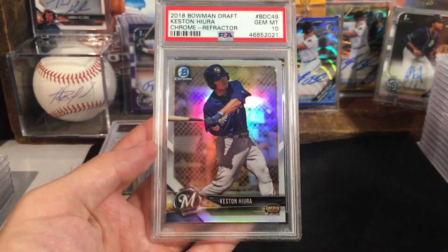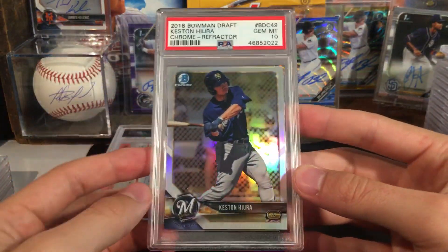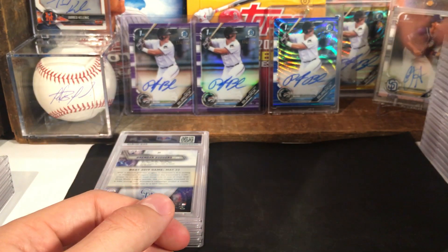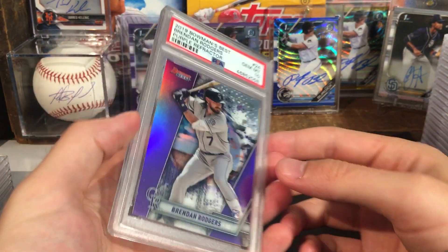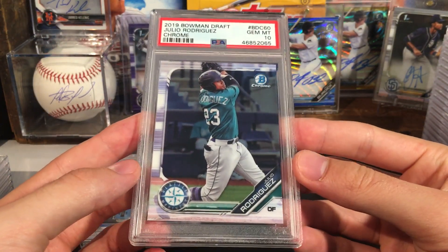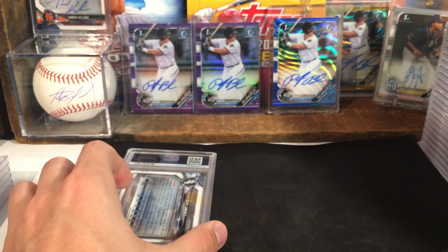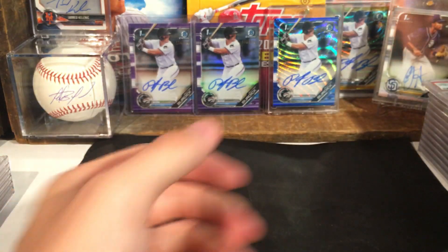Keston — got a ten. Another Keston — another ten. Vlad chrome — this one got another ten. I honestly don't know, we must be pushing probably 80 to 90% in tens — probably honestly pushing 90% if you take out the vintage stuff. Another ten for the Rogers. Julio Rodriguez in a ten. Juan De Franco in a nine. So we did get a nine there — I'm so used to just flipping through them and getting tens now.